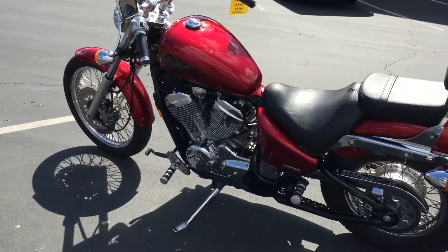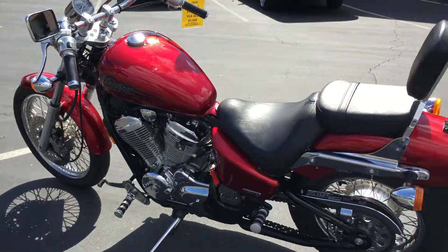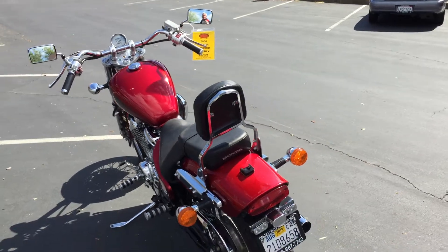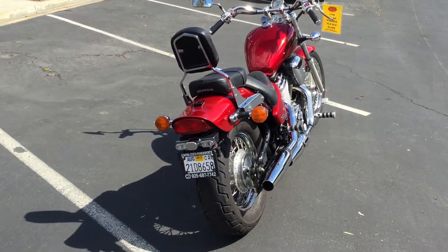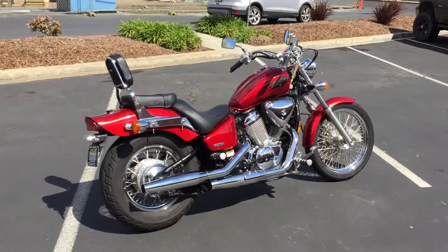It has very easy controls, so those with a shorter inseam or even a taller inseam will still feel comfortable on this motorcycle. It has right around 13,000 miles on it — gently used — and also has some nice LED brake lights on the back for additional safety when people are following behind you.